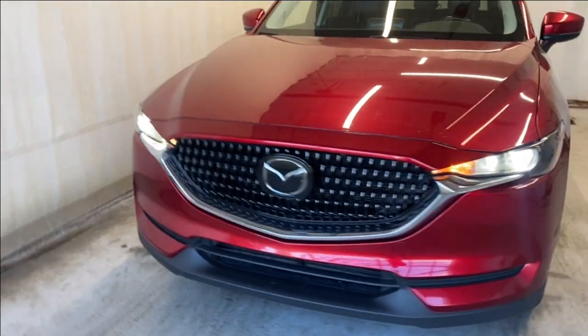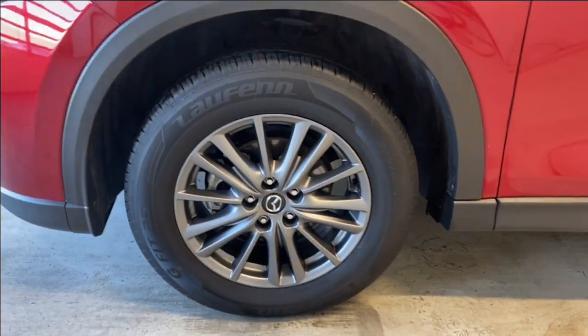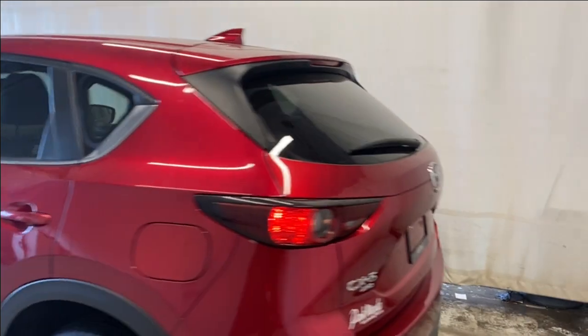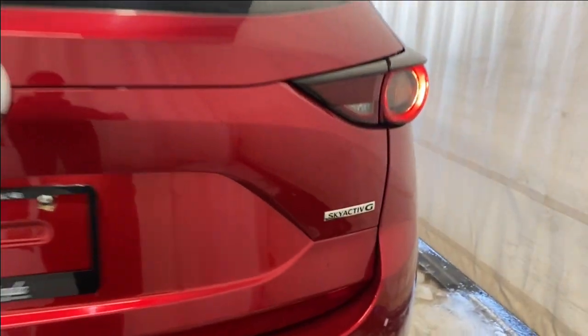Up front we have our LED headlights. A gloss black grille with some chrome trim all around that. We have our lower-profile tires here with gray alloy wheels. Paint-matching door handles with a keyless entry feature. Rear tinted windows with chrome trim along the bottom to make them pop. LED taillights. CX-5 and all-wheel drive badge on the left, and the GS badge on the right.